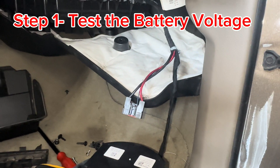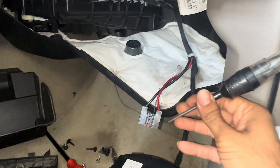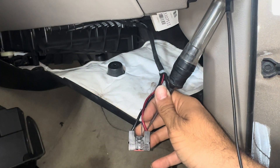Step one is to test the battery voltage. If you have no battery voltage, then you might have a blown fuse.